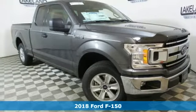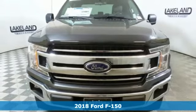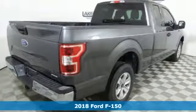Here's a new 2018 Ford F-150. Built on tradition, built to last, Ford. And get ready for an impressive combination of features.